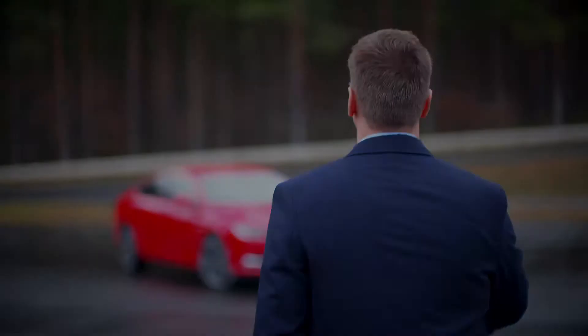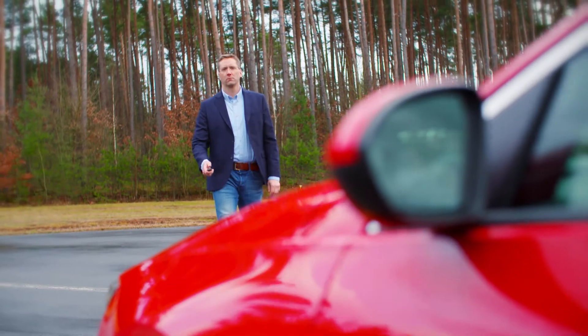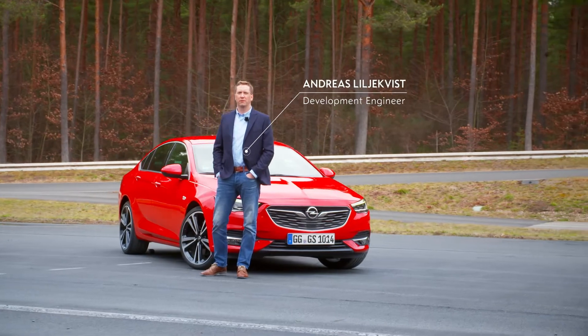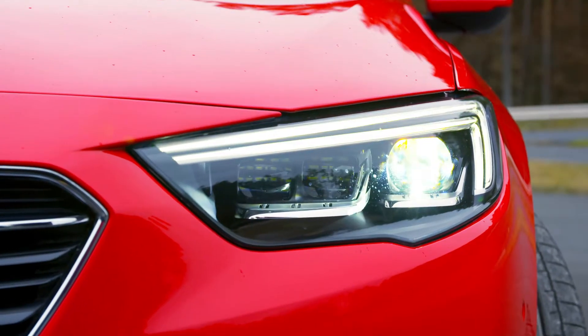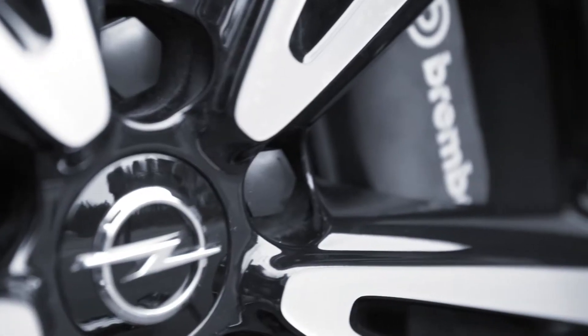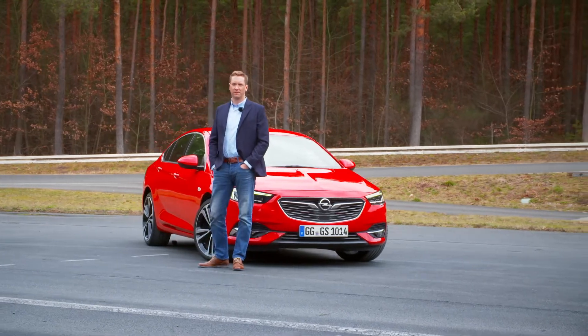My name is Andreas and I work as a development engineer at Opel. The new Insignia 4x4 introduces high-tech to the mid-size segment. It offers the broadest range of state-of-the-art technology in its class. Today I would like to talk about driving dynamics.